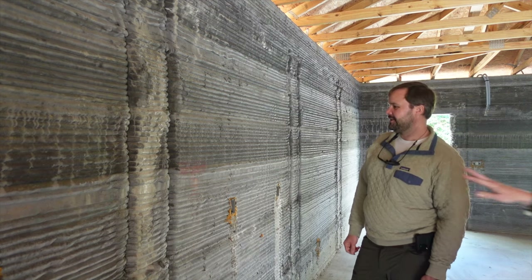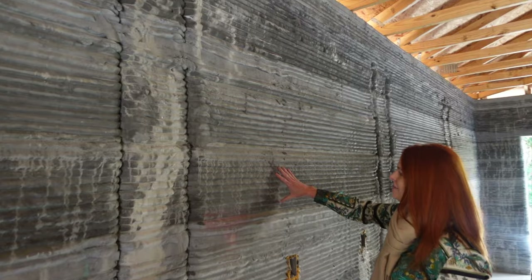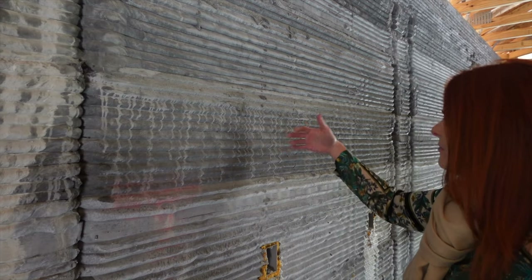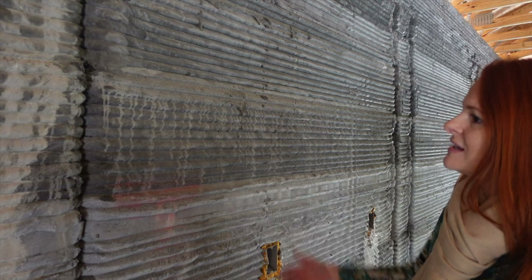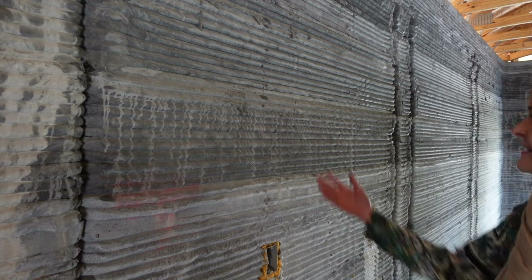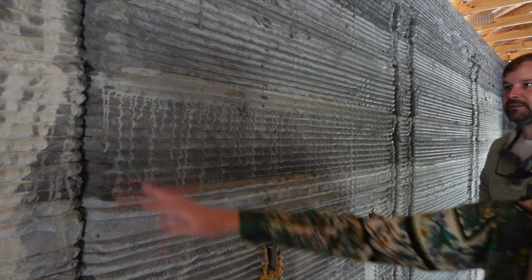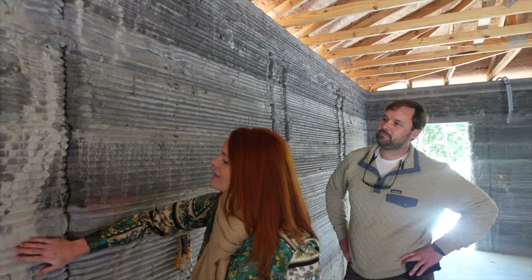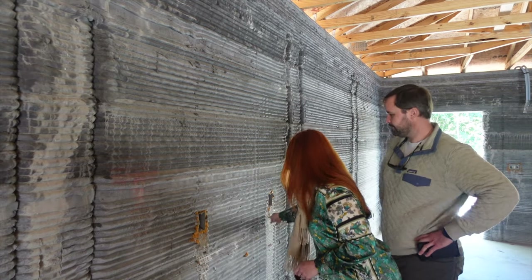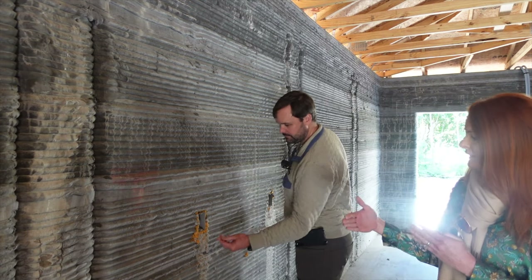That's actually where you see all of these little drizzle marks and this color variation. This whole section we were printing during a drizzle, and as each layer printed it would push the water out — it wasn't raining hard enough to stop printing, just a light rain that day. That's where you see all these little lines: it's the water being pushed out as the print layers bond with each other. And these other marks are from when we filled the cells with aircrete — that's the insulative aircrete material that we used between the walls.